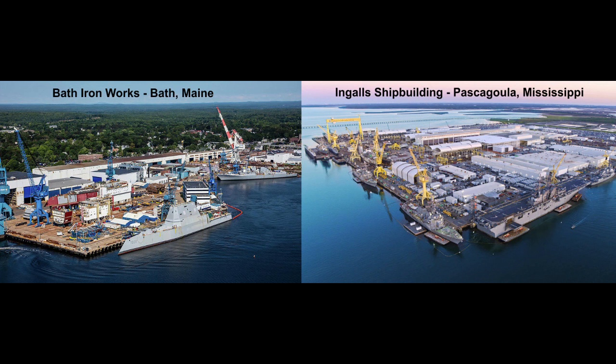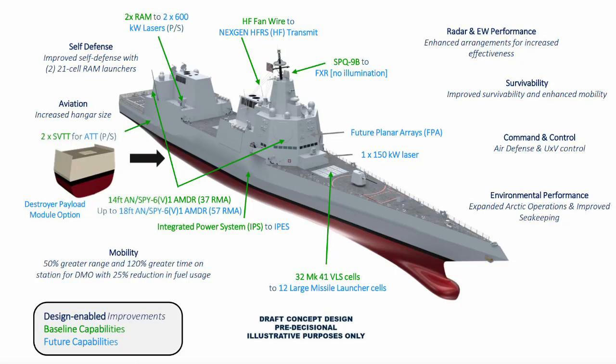The two destroyer shipyards are Huntington Ingalls Industries Ingalls Shipbuilding, located in Pascagoula, Mississippi, and General Dynamics Bath Iron Works, located in Bath, Maine. The fiscal year 2022 budget request calls for about $79.7 million for conceptual development work. Fiscal year 2022 preliminary design will lead to fiscal year 2026 detail design and fiscal year 2028 construction start.